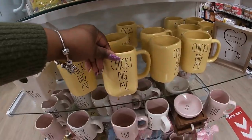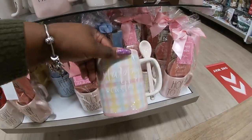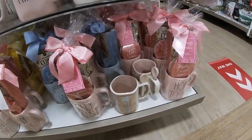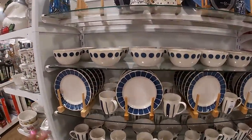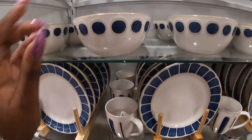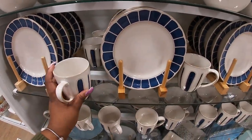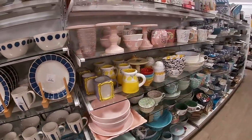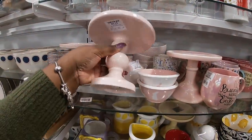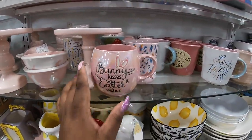'Hop to It,' 'Chicks Dig Me,' 'Hip Jelly Beans' — they still have the same ones. 'Happy Easter with a spoon' — $6. Cute prints on all these bowls — the blue is $2.99. They have the plates and mugs to match at $2.99. All the yellow and lemons. Cute little cake topper — $7.99. 'Bunny Kisses, Easter Wishes' — $3.99.